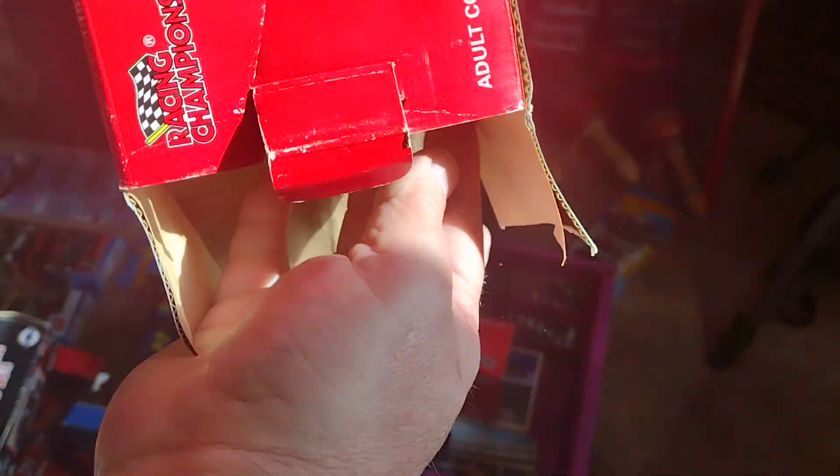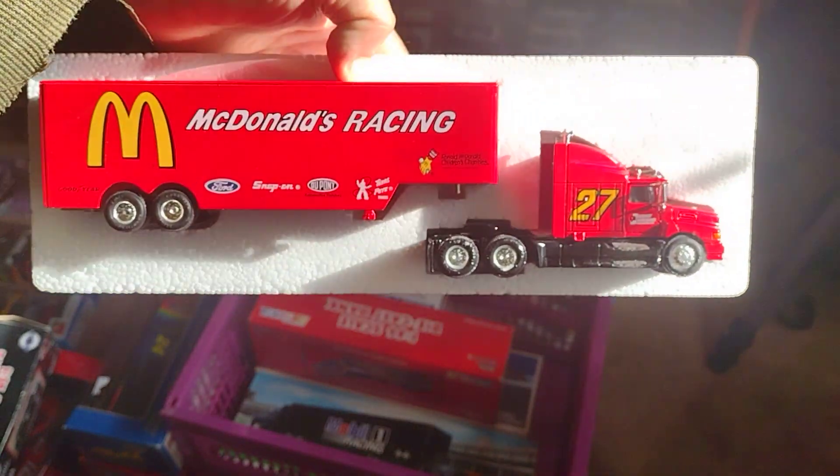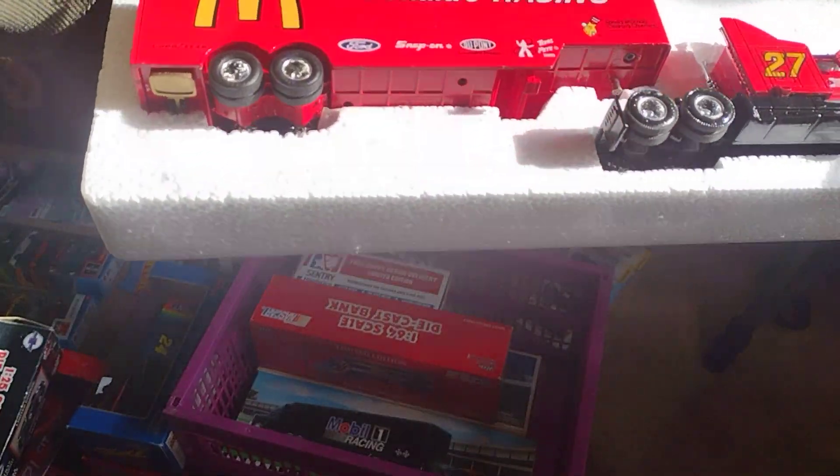Looks nice — see how it looks. Look at that, is that nice? Pretty cool.